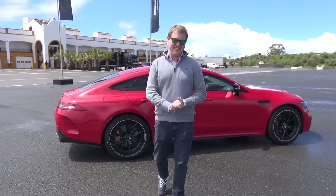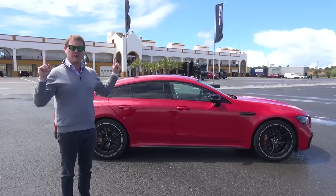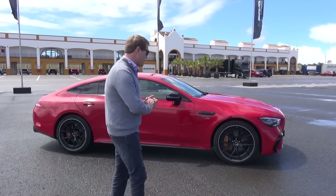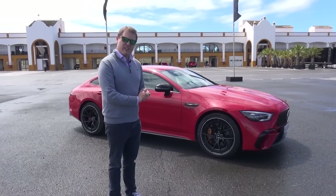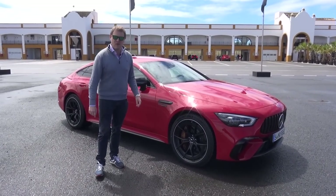There are some lovely twisties near the circuit here in Spain, and then later on — fingers crossed with a little bit more sunshine, because the weather today is all over the place — we'll have some dry laps on track to see what it's like when you push on hard. So let's go through it in detail: the Mercedes-AMG GT 63 S E-Performance.